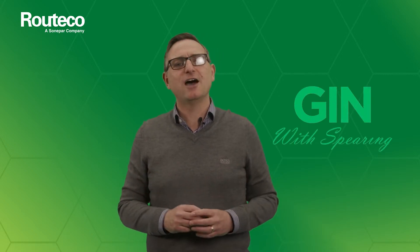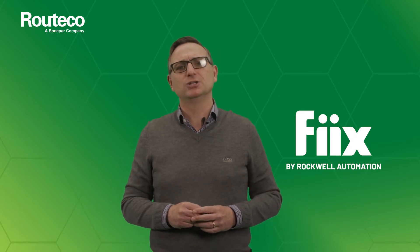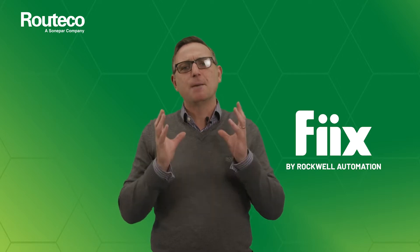Hello and welcome to the latest episode of Gin with Spearing. Get innovating now with Rutiko. Today's topic is something new, where we're looking at Fixx, a recent acquisition by Rockwell Automation, and how maintenance teams globally are seeing it make a massive impact.